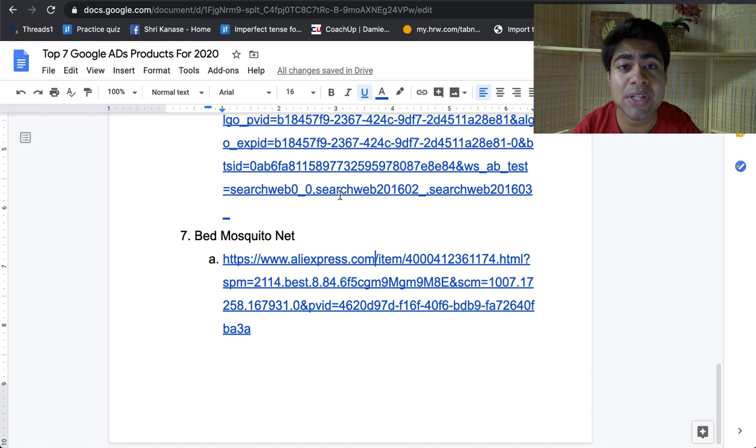That was my list of top 7 products that you should definitely look into trying in 2020 for Google Ads. If you found any type of value in this video, smash the like button and subscribe, and I'll see you guys next time.